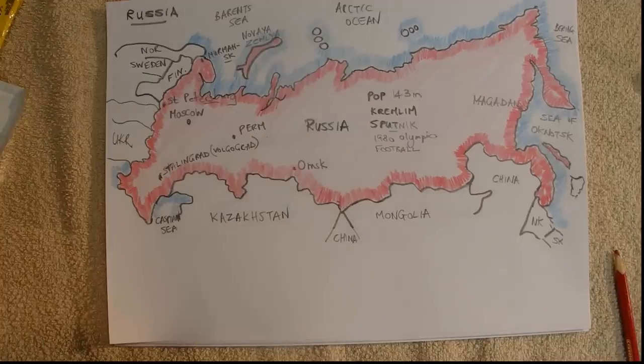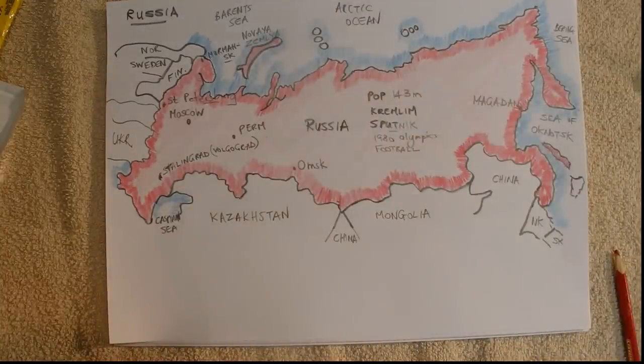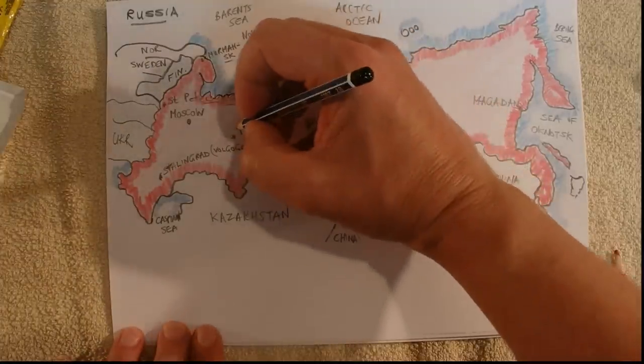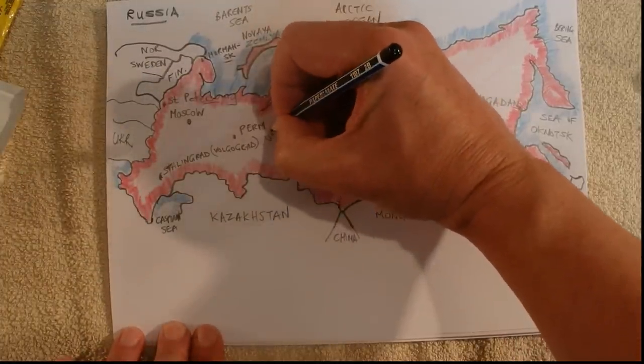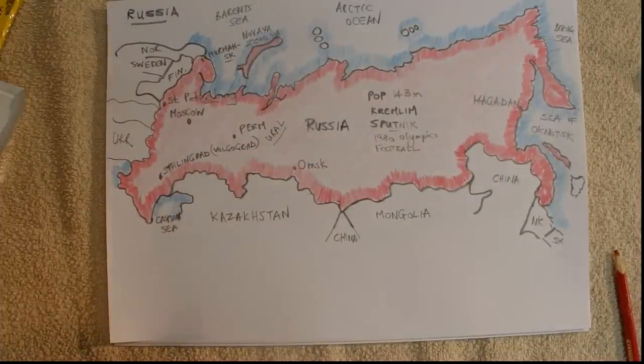Russia has 40 national parks. It's also got the world's largest forests, which are over here in Siberia and are still pretty well untouched by civilization. The Ural Mountains are here — that's about it for the geography facts.